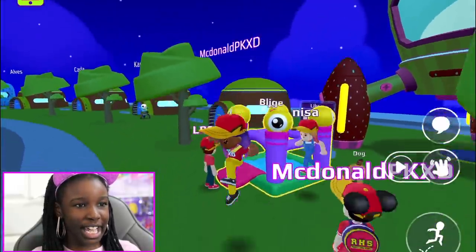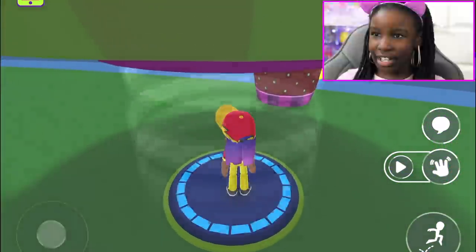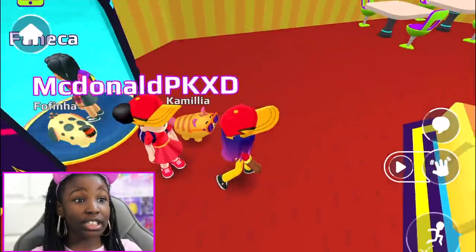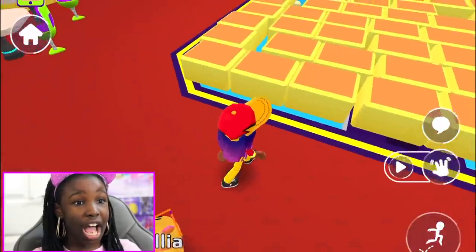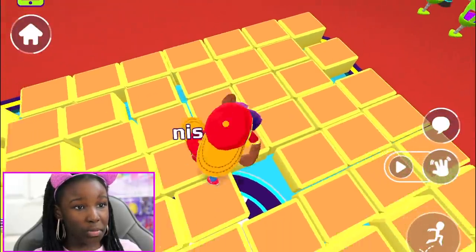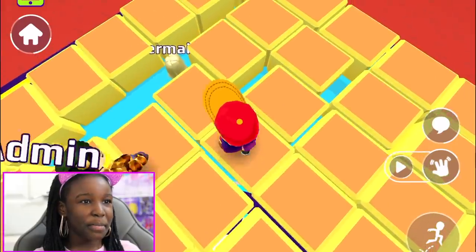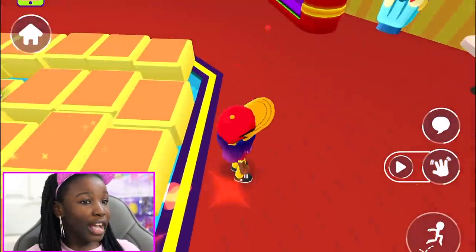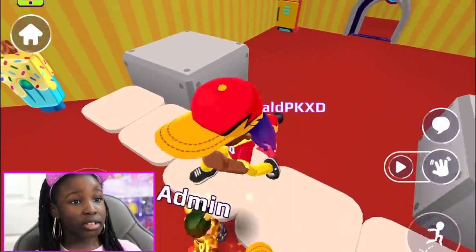Now let's go inside — I've already got some people here waiting. So this is what the inside looks like: it's the natural yellow and red. There's a place where the children can play as well, it's super cool, but some people fall in there — that was a minor issue, but maybe it will get fixed.